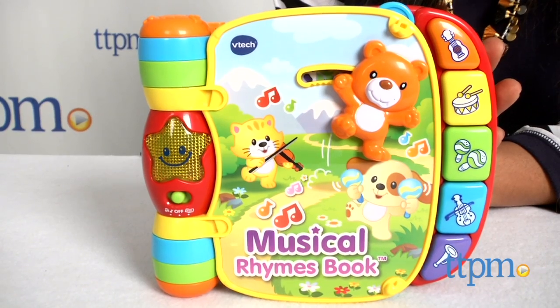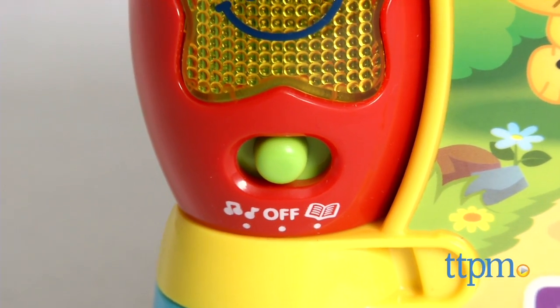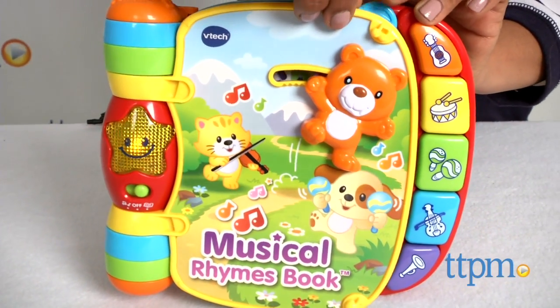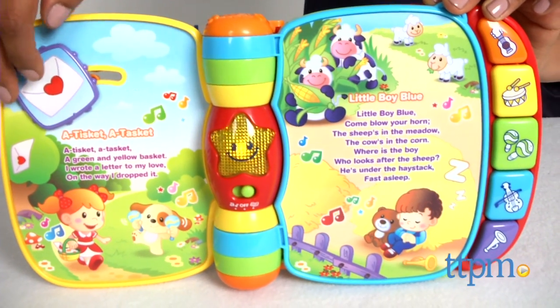This toy has two modes of play — music and learning — to engage baby by playing over 40 songs, phrases, and melodies. Six pages feature colorful imagery and classic nursery rhymes. This toy encourages baby to learn colors, instruments, and classic nursery stories.